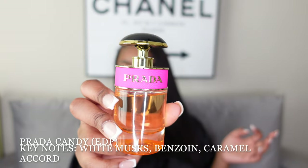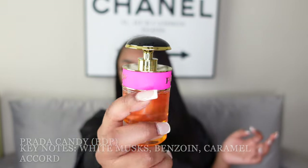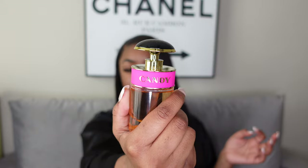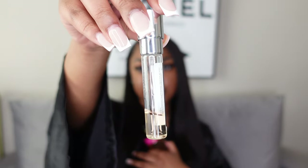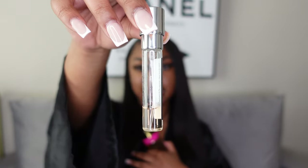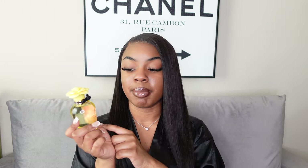Next up is Prada Candy. If you don't know this perfume, you don't know perfumes — everyone is aware of Prada Candy. At first I imagined a super fruity scent I probably wouldn't like, but when I smelled it I decided I liked it because it's actually a little more faint than you'd expect. I have a travel size that I've been using up so when I wear Prada Candy I reach for that one first.